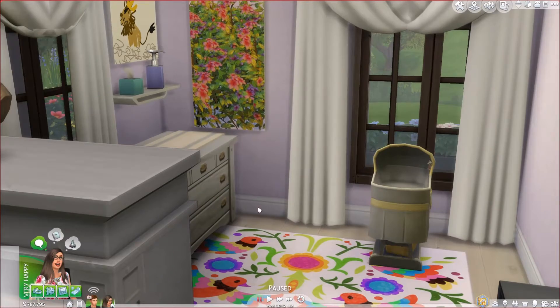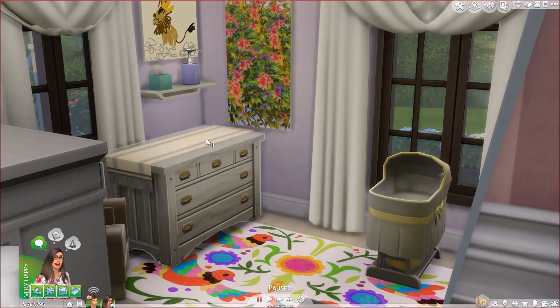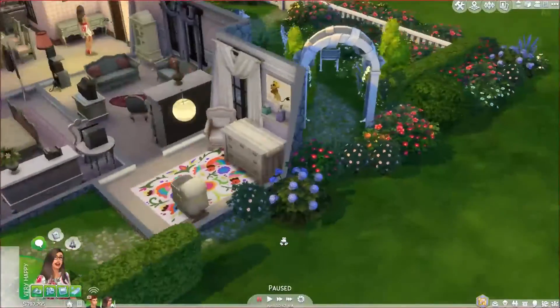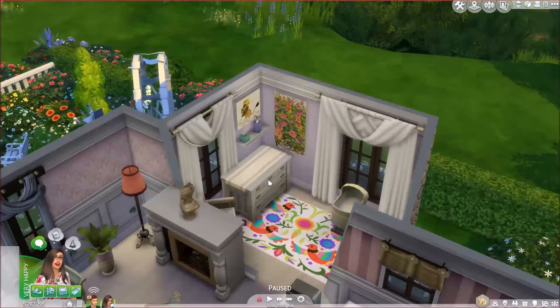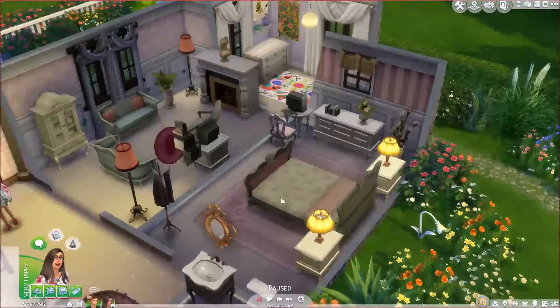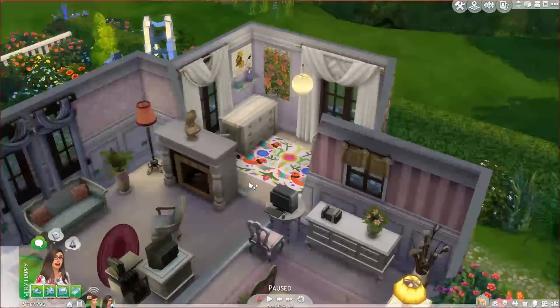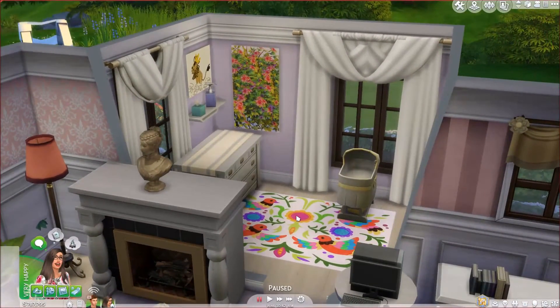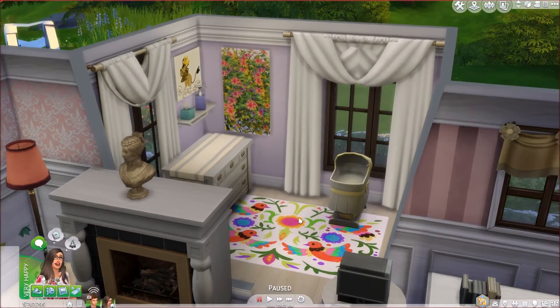They wanted to have little contributions for the nursery. Oh no, the changing table is gone! Where the heck did it go? I'll have to fix that later. The changing table disappeared — it's not in here. So they wanted to contribute something to the nursery so the children can have something in there from their parents.